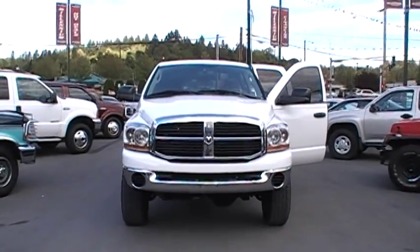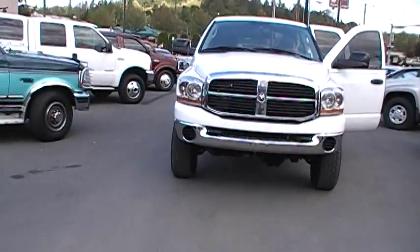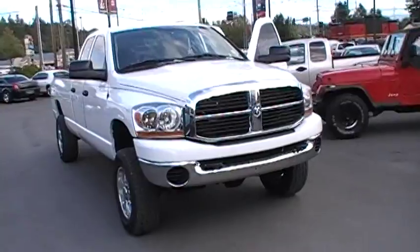Millennium Motors, 510 East Main Street, Monroe, Washington. Here we have a 2006 Dodge Ram 2500 Quad Cab 4x4 Cummins Diesel.